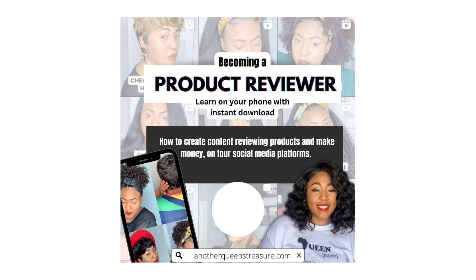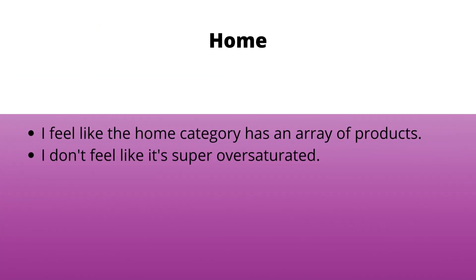We're going to talk about five different categories of products and my experience reviewing all of them. The first one is the home category — I'm talking about curtains, sheets, bedding, and home decor. The home category has a vast amount of products. You could go from bedding to holiday season decor, and I don't feel like it's super oversaturated because there are so many different types of products within it.